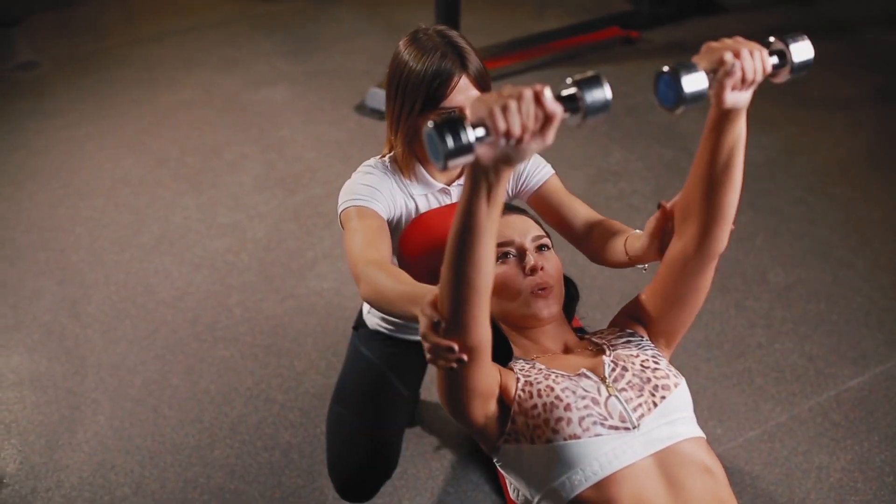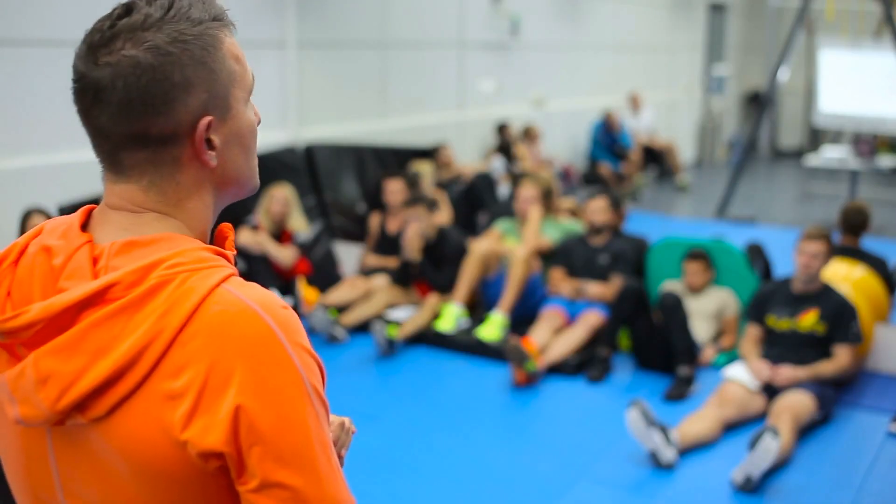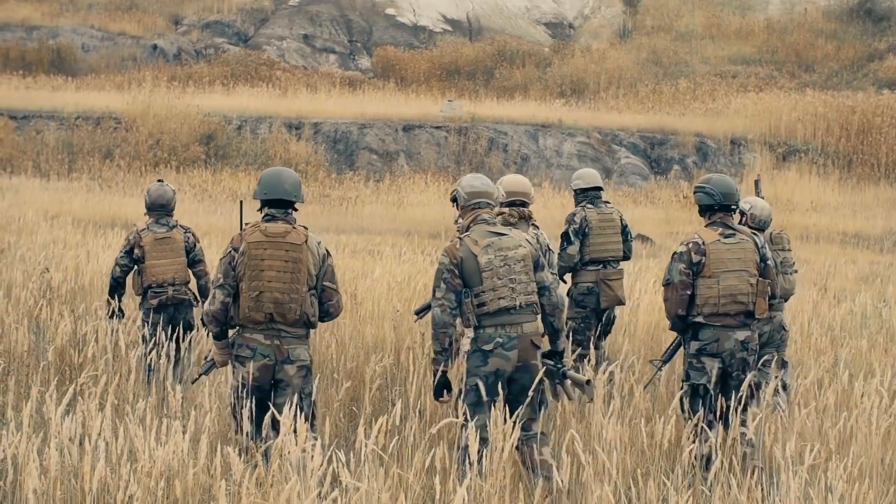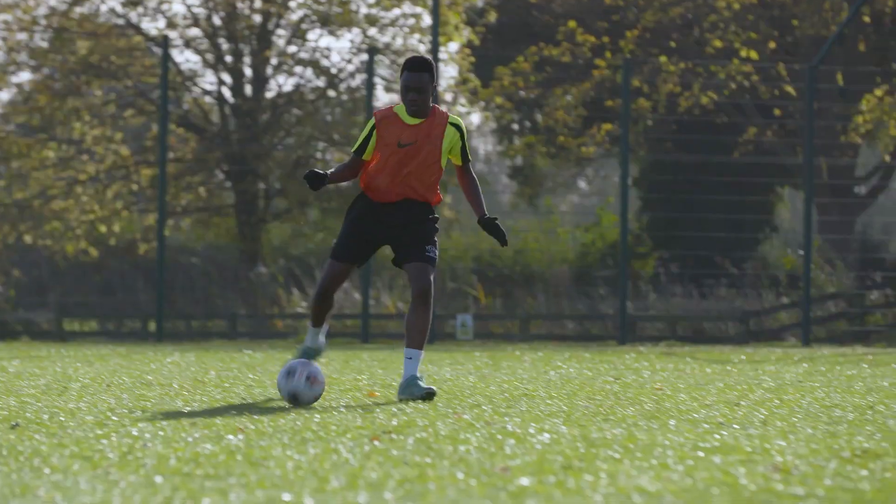Studying sport and uniformed services with us enables our students to progress to university, apprenticeships and a variety of careers within the sport and uniformed services industries, including the armed forces. We've also had many successful alumni progress to play and compete in a range of sports. We can't wait to welcome you to sport and uniformed services.